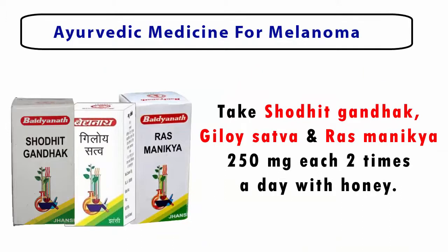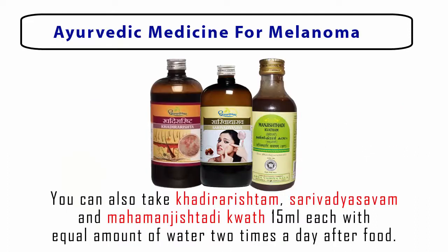If you are suffering from melanoma skin cancer, here are some Ayurvedic medicines to help relieve the symptoms. Take Shodit Gandhak, Giloy Sattva, and Ras Manikya, 250 mg of each, two times a day with honey. You can also take Khadira Ristam, Sarivadhyasavam, and Mahamanjishthadi Kvath, 15 ml each with an equal amount of water, two times a day after food. For herbs, you can take neem or eggplant extract to reduce the symptoms of melanoma.